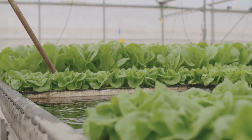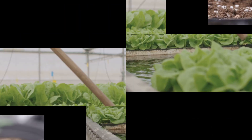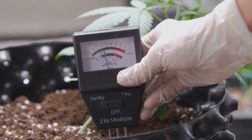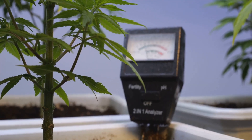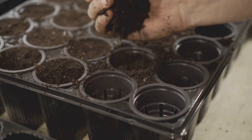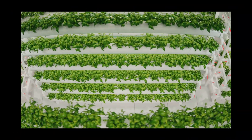Every system has its quirks, and with Kratky you've got to be mindful of nutrient balance. Since you're not constantly replenishing the solution, it can get a little out of whack — so regular monitoring is key. We're talking pH levels, nutrient concentrations, the whole shebang. Don't worry though, we'll hook you up with all the tools and tips you need.